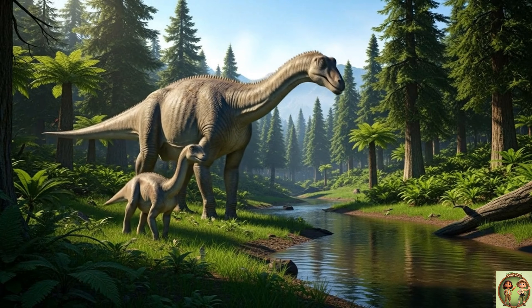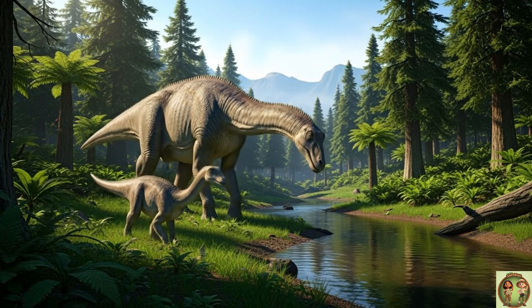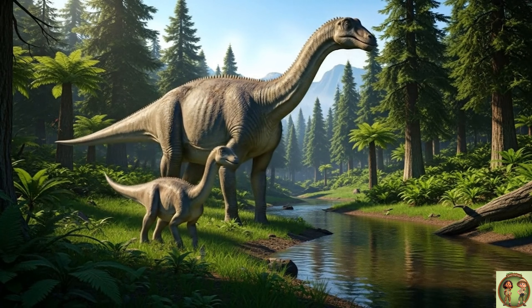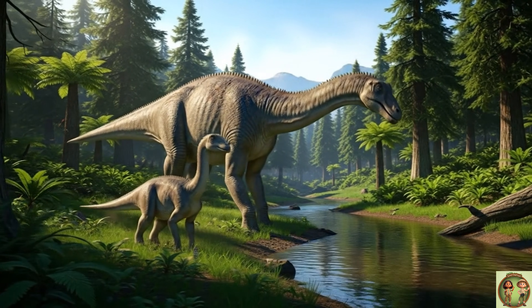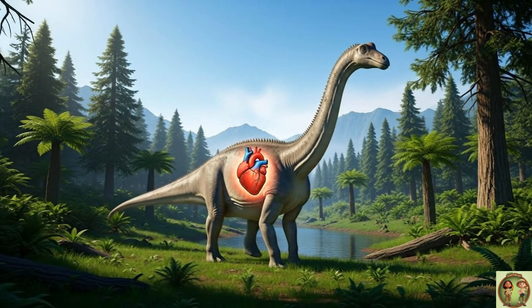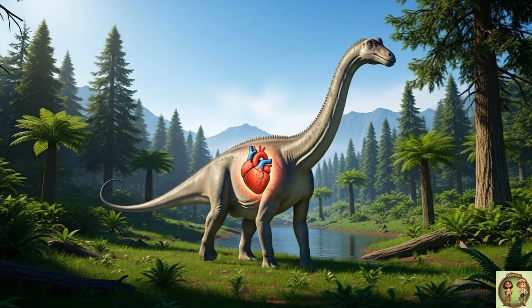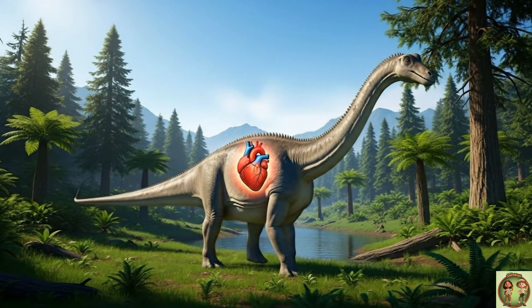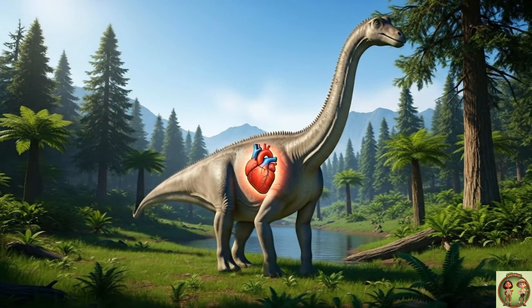A baby Diplodocus was probably about the size of a little goat! They grew so fast to become the giants we know! To pump blood all the way up that long neck, the Diplodocus needed a super strong heart — it was probably the size of a small car!